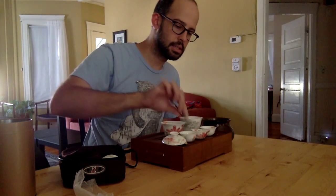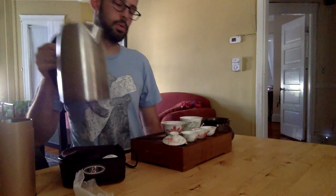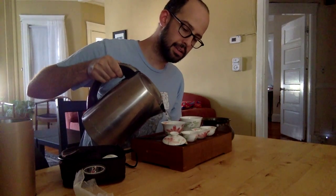Gong Fu Cha originated in Guangdong province and it's a popular way to brew oolong all over China now. Our hotel in Fujian province actually had a set in the hotel room that you could use — just like hotel rooms in the West always have coffee makers, there was a set with cups, a tray, tongs, a gaiwan, and a little pitcher right in the hotel room for you to make your tea. I thought that was pretty neat.